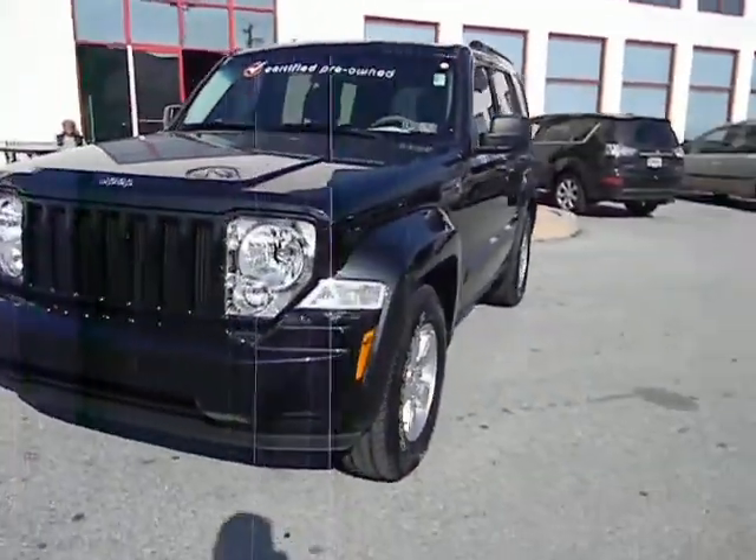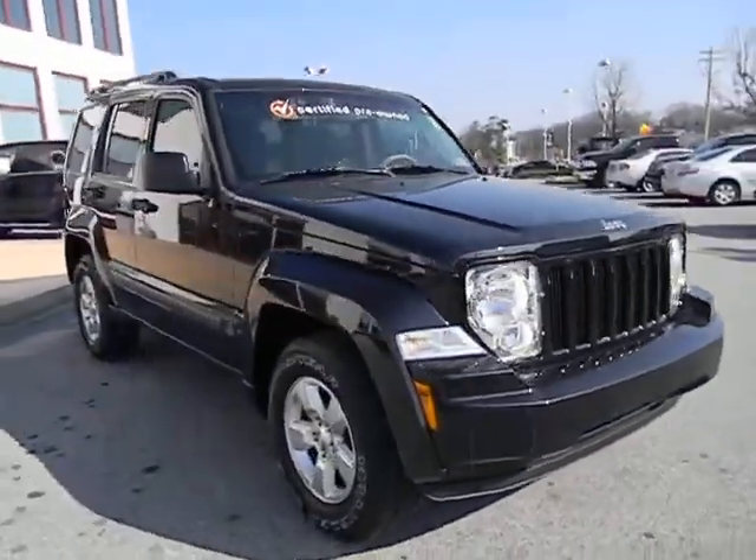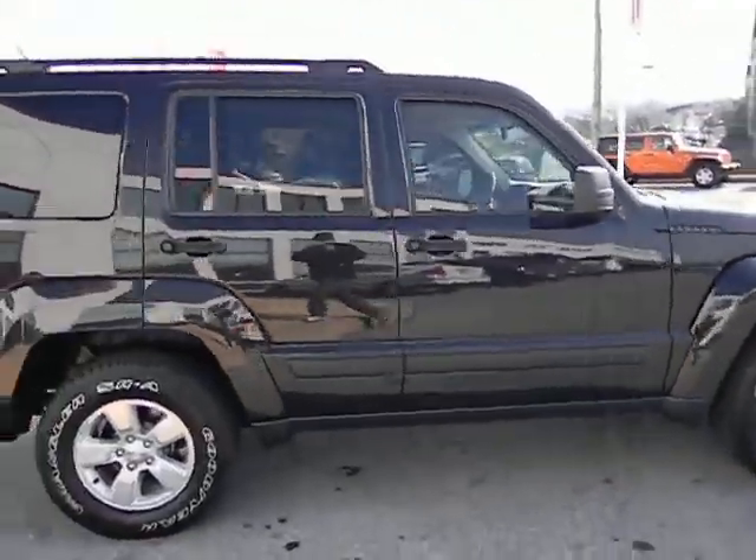Here at Jeff the Ember Auto Group in downtown, we have this 2010 Jeep Liberty. It's a certified pre-owned vehicle with a 7-year, 100,000-mile balance of factory warranty.